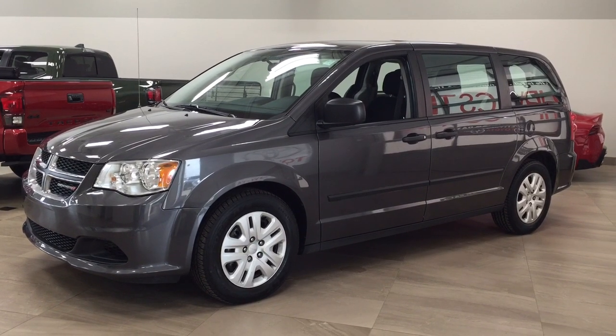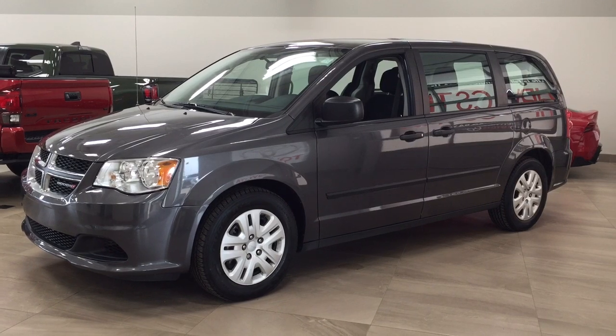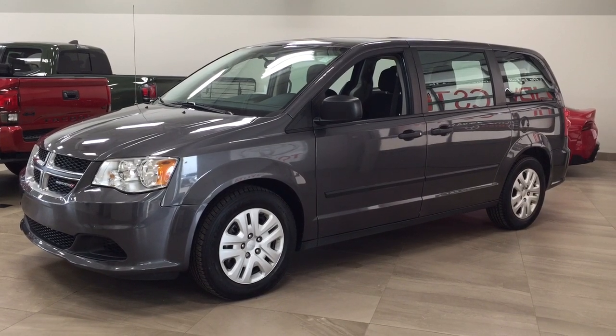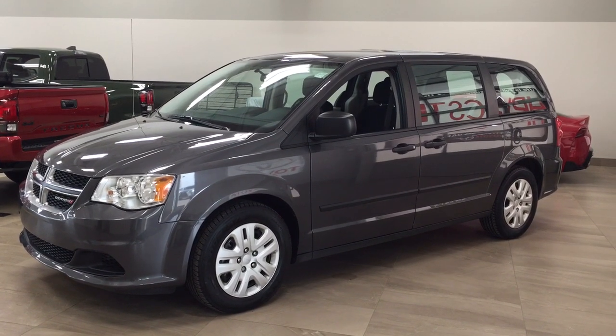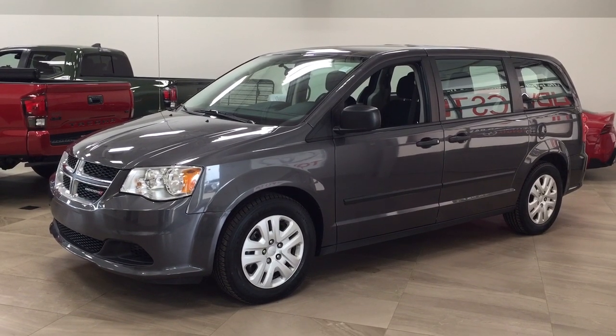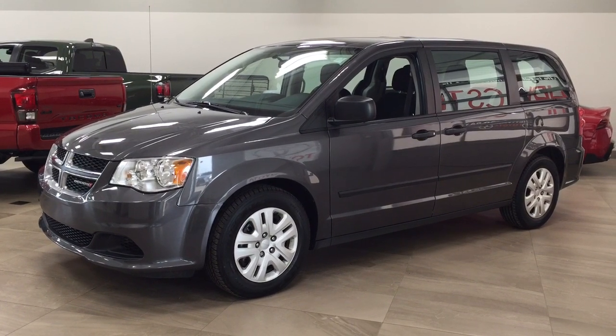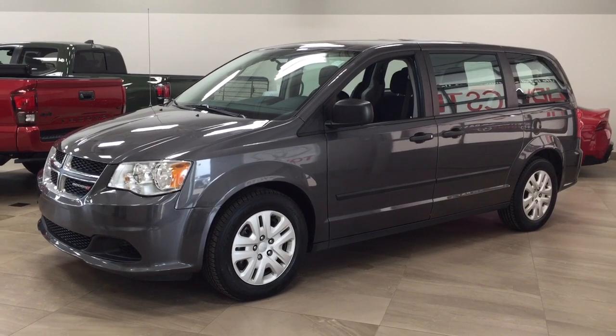One of the most notable features on this Canada Value Package is its steering wheel audio control. You have your AM FM CD player along with your foldable rear seats. I'm going to go through a couple more features on the inside and outside of the vehicle to get you better familiar with this 2016 Dodge Grand Caravan Canada Value Package. Let's get started.